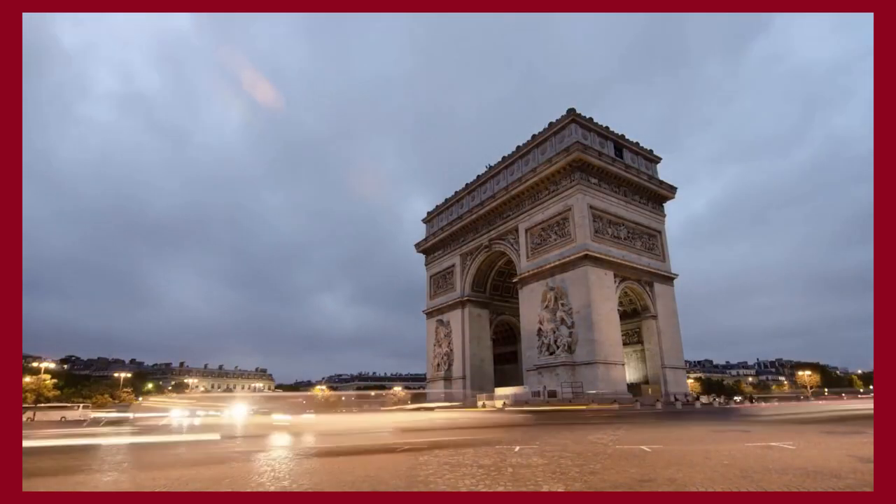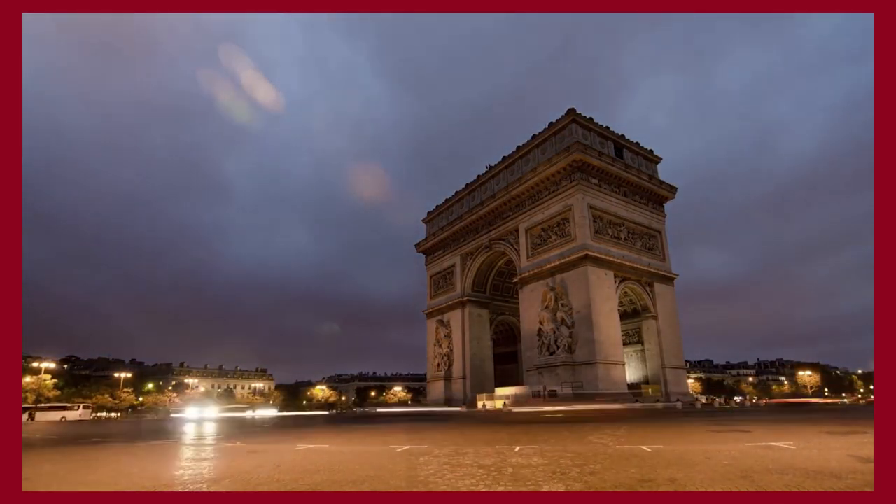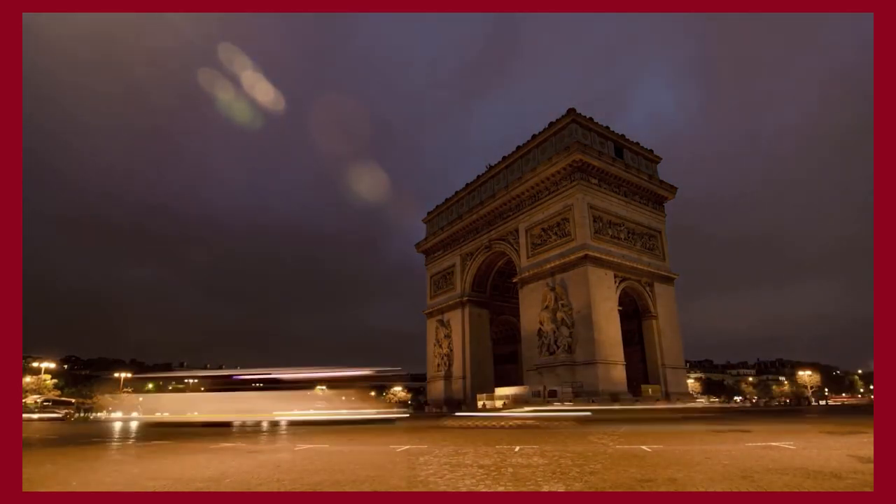Thank you for spending some time with us, and make sure to like and subscribe so you never miss a video. In return, I'll provide you with the best content about fashion, travel and luxury living. See you soon!